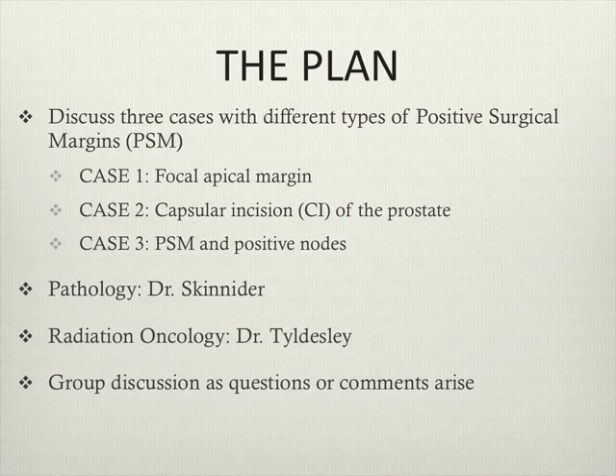I'm going to be focusing on three cases of different types of positive margins, particularly ones that are a little bit more difficult to manage treatment for — the less straightforward ones that have a little more controversy to them.